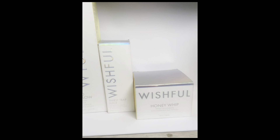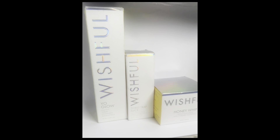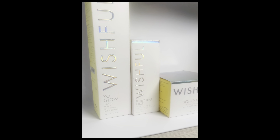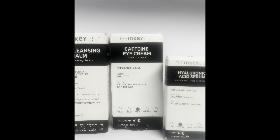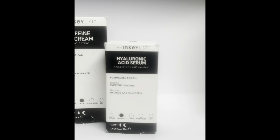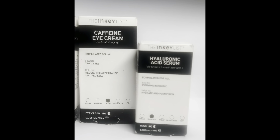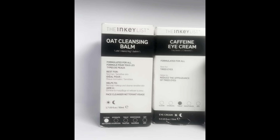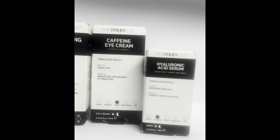The next brand I was gifted was Wishful by Huda. I haven't used most of the products yet, but I've been using a sample of the Yo Glow enzyme scrub and that is amazing. I also got some stuff from the Inkey List — the oat cleansing balm, the caffeine eye cream, and the hyaluronic acid serum. These are in my everyday routine, used day and night. I love all three.